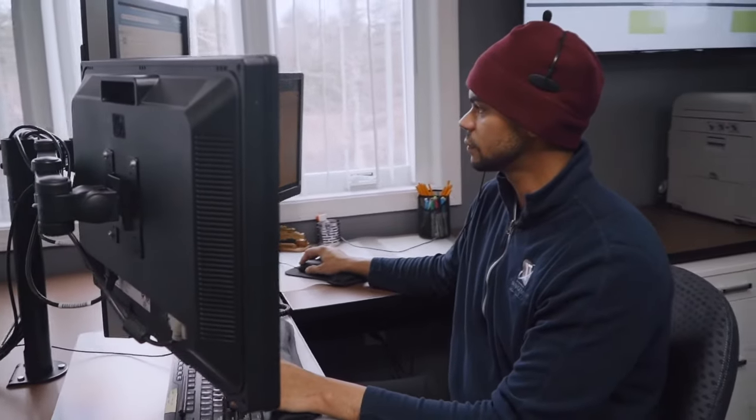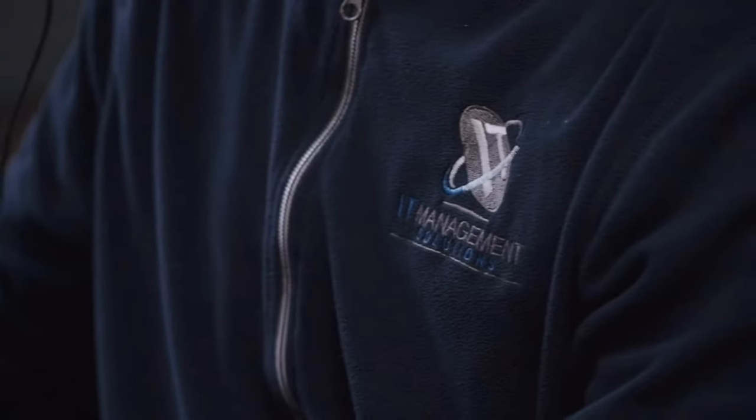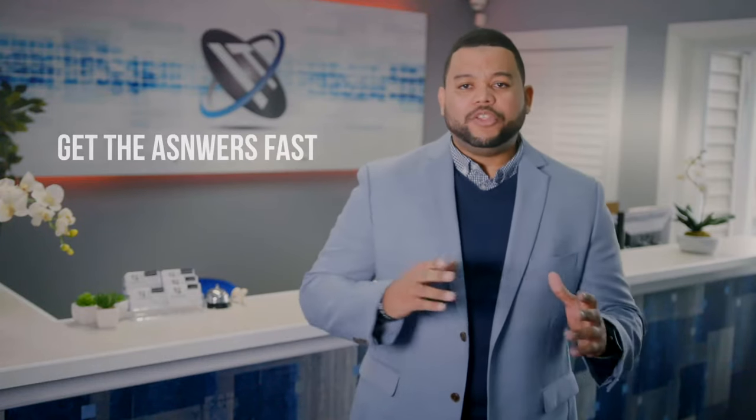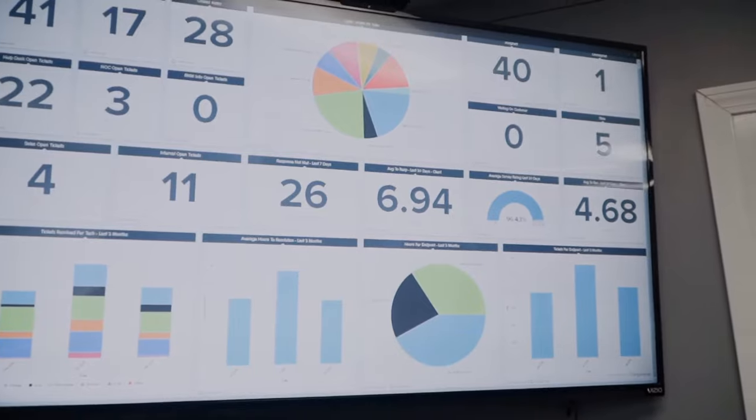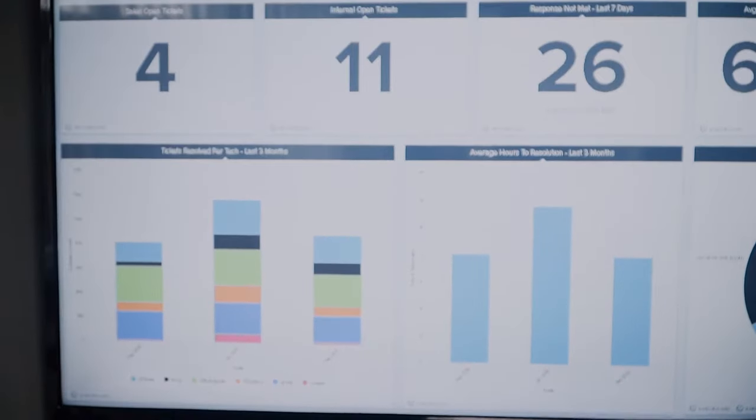We know how important it is for you to know what is happening with your technology in your business. When you have a question or there's a problem and you need to get an answer fast, we're here for you. With our customized solutions and customized dashboard, you will always have access to the information you need so you can never be in the dark.